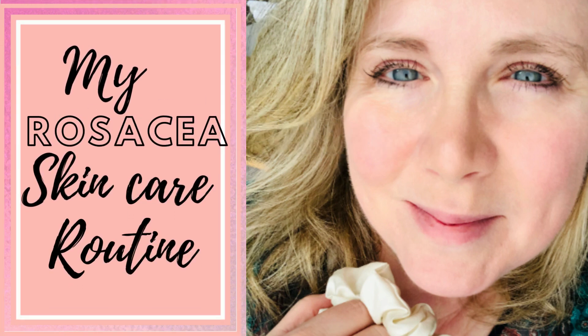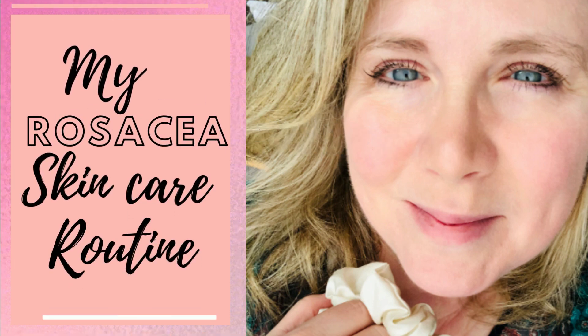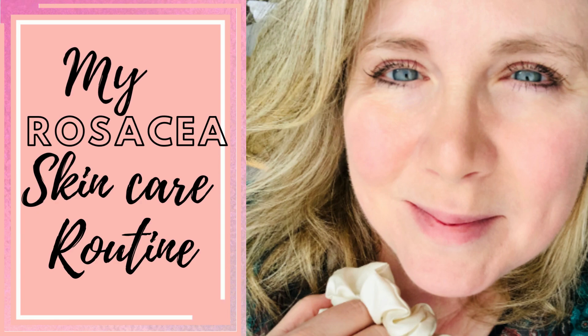Hi, I'm Shannon, and today I'm going to share with you my rosacea skincare routine that keeps my skin clean and calm.